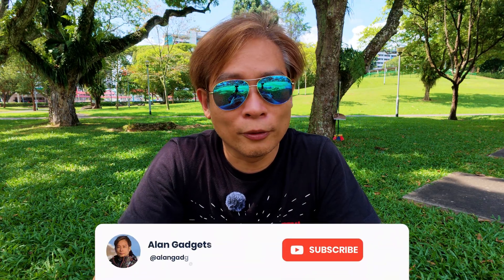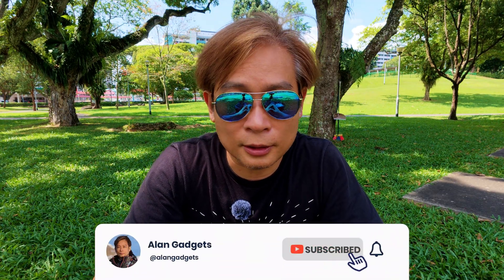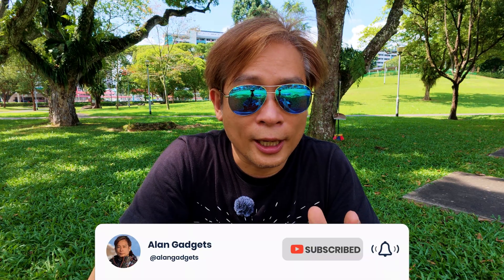Hey, what's up guys? Welcome to Allen Gadgets. I'm here at Bishan Park, Singapore to test out the broadcast remote ID on my DJI Air 3 to see if it has been activated.